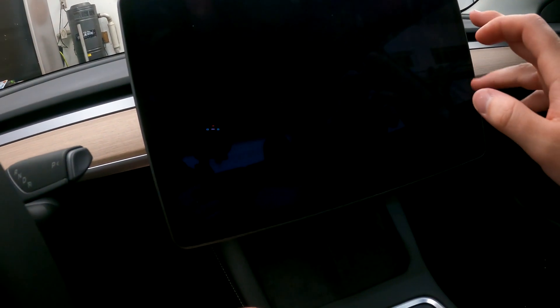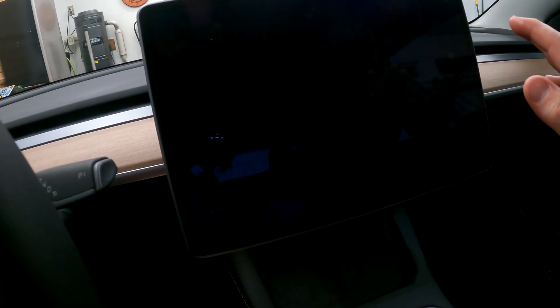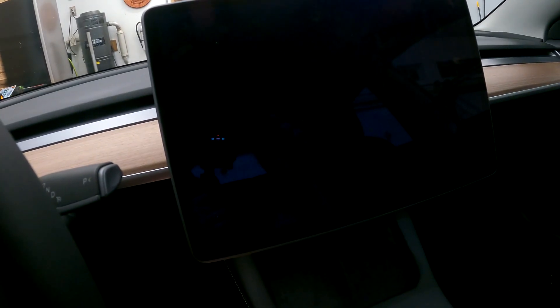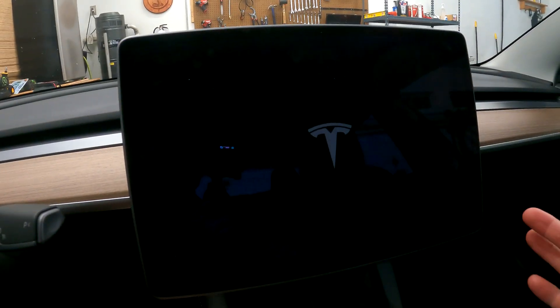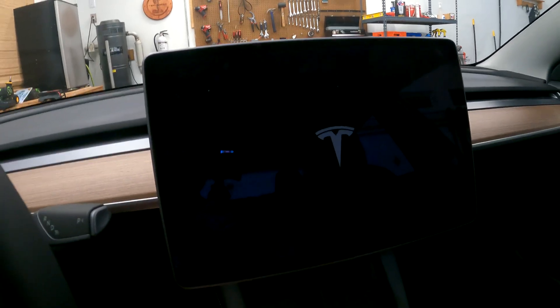I wonder how long — oh, here we go. If it's that quick, that's pretty insane. Let's find out, it's doing something. We're booting back up here — that was maybe 45 to 60 seconds or so.